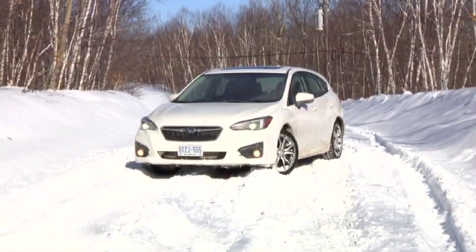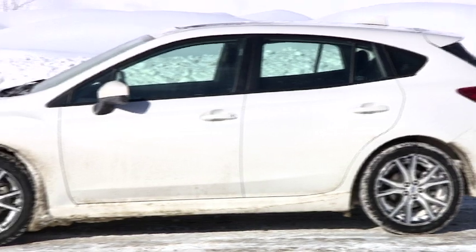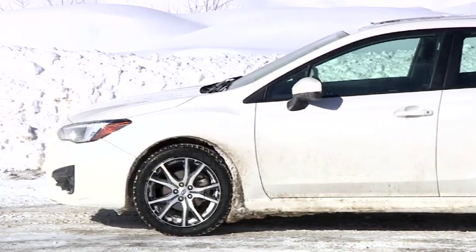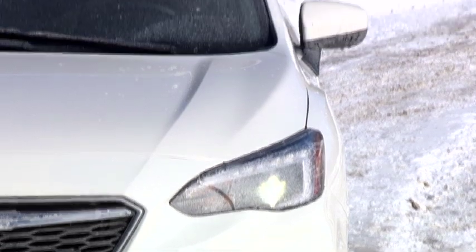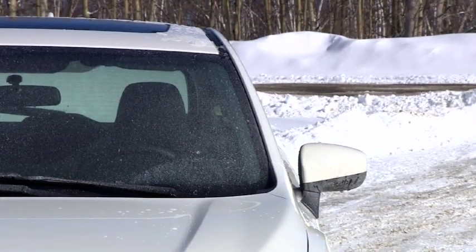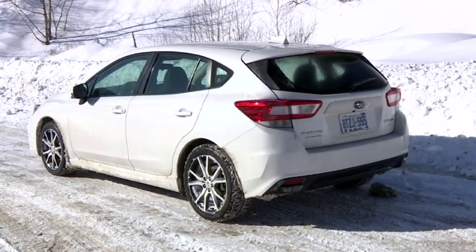It's the latest Subaru Impreza. All new from the tires up, it fits the bill as a flexible, winter-ready compact with a few surprises and a laundry list of highly relevant features. If you're a sportier driving enthusiast, this sport package five-door unit with the manual transmission at a tick over 25 grand is the one to get.